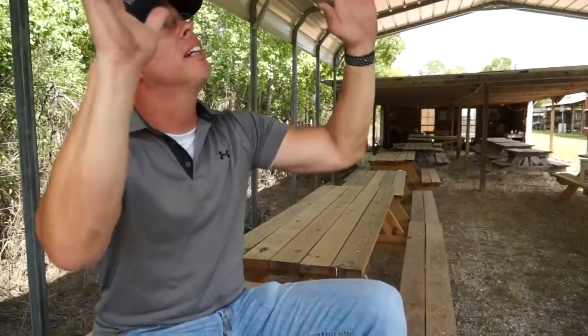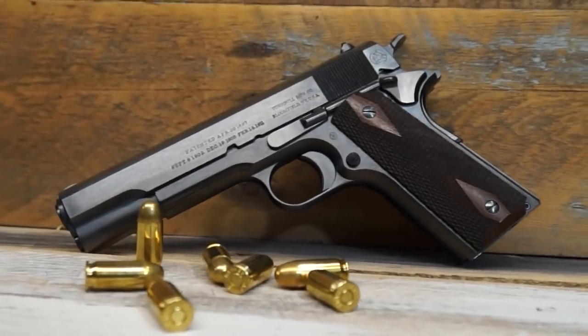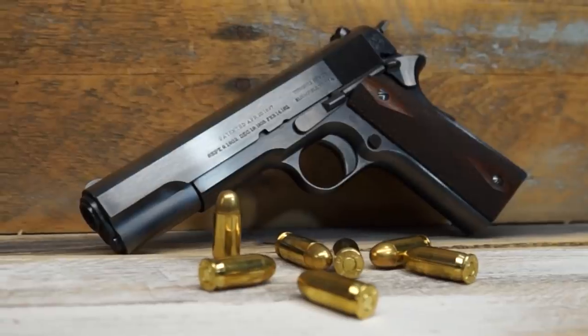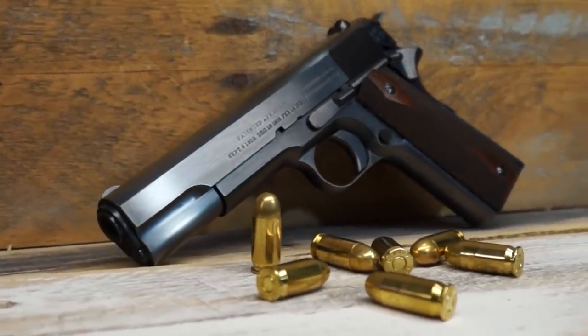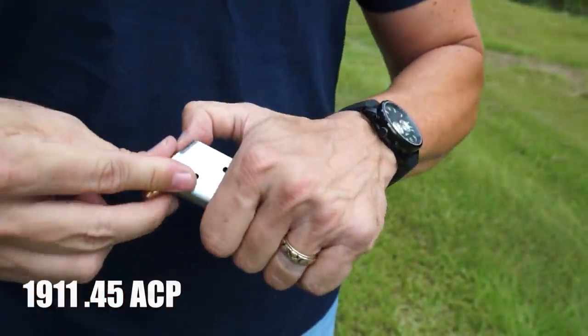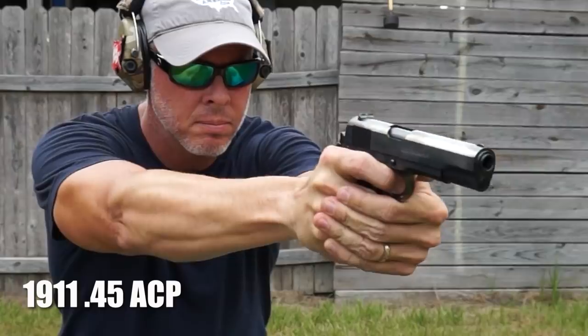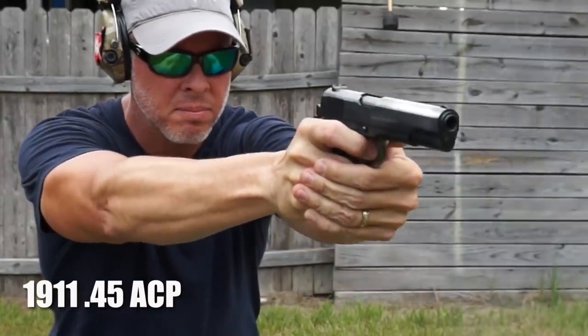By 1911, John Moses Browning — one of the greatest gun designers of all time — had already developed the 1911 to shoot .45 ACP, and that's all the U.S. needed. We were like, 'We found it, we're good — that's our gun, that's our round.' So the nine millimeter and the P08 were never even thought of again. We had established what we wanted and we were moving on.